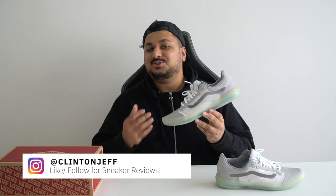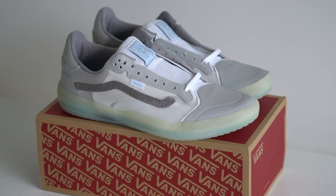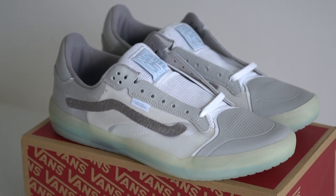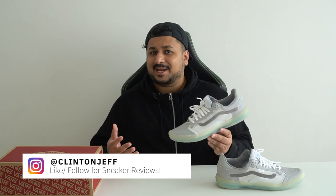First up, major thanks to Vans Malaysia for sending these in for me to check out. Here's a shoe that I actually liked wearing over the last couple of days — the Vans Evident Ultimate Waffle. Vans is calling this their greatest innovation in lifestyle footwear, which is a pretty huge statement.